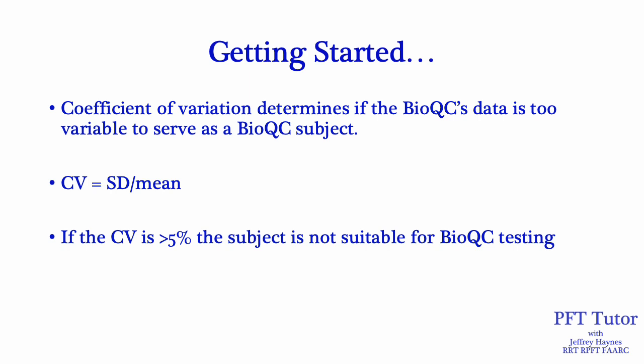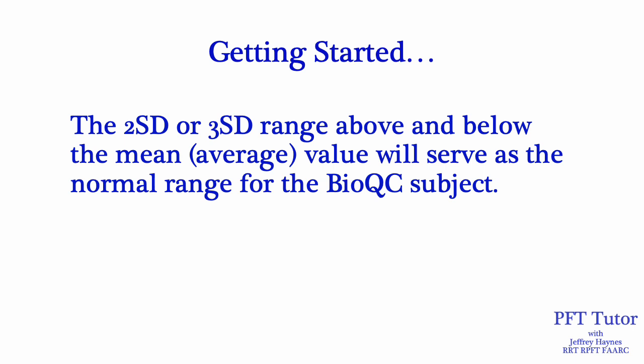This is where you can run into problems if you don't have a large enough sample — you should have at least 20, but more is better, data points before making these calculations. If you're only using 10, you may have a falsely wide CV and exclude someone who would actually serve as a good BioQC subject. The data from a BioQC subject is not always going to be the same number, so you need to establish a range using a 2 or 3 standard deviation range above or below the mean. I use a 3 standard deviation range — it's a little wider and you'll get fewer false alarms.